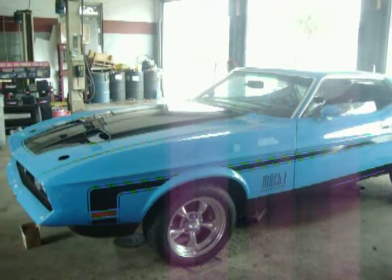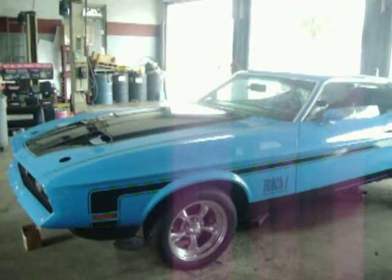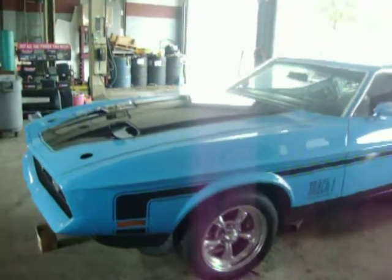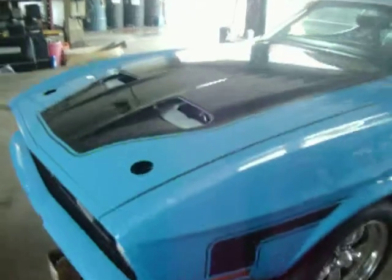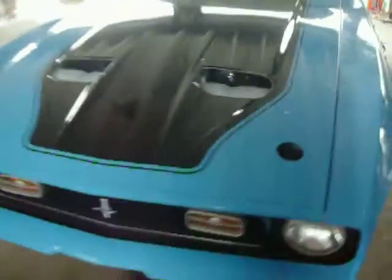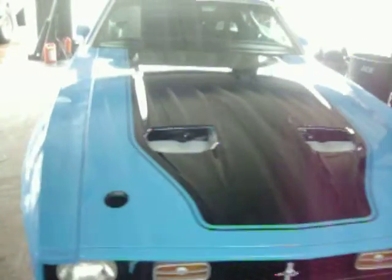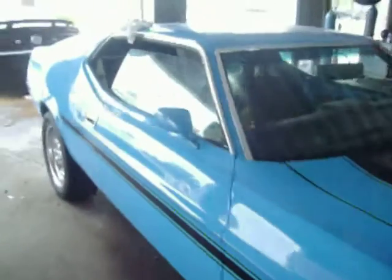We finally have the hood here on the totally involved 71 Mustang Mach 1. I went and picked it up today during a little rainstorm — thought, hey, I got the van, let me go get this hood so we can get it put back on the car and get things finished. And that's where we're at.